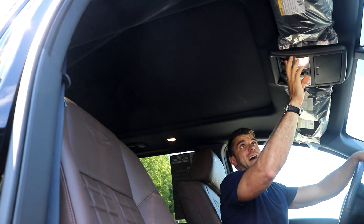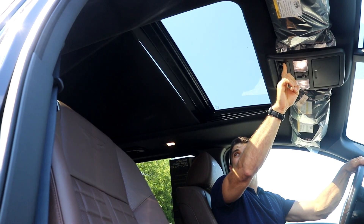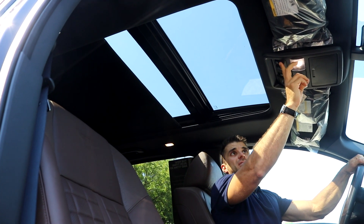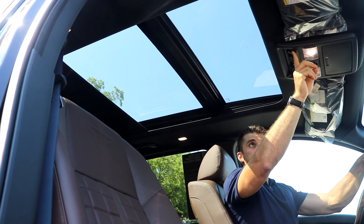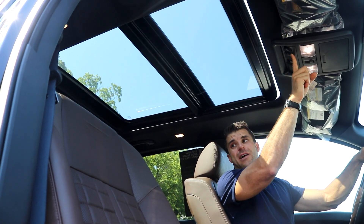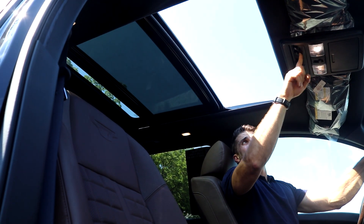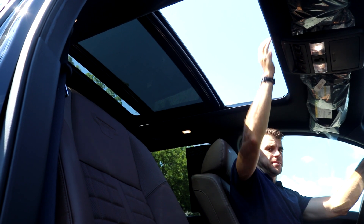There's a huge sunroof in this — I've been dying to show you all this. It goes all the way to the back, kind of like the Nissan Rogues — a full panoramic roof. Only the front section opens to the environment, but it lets a lot of light in. You can see the difference, and there's a nice wind and bug guard that pops up automatically.